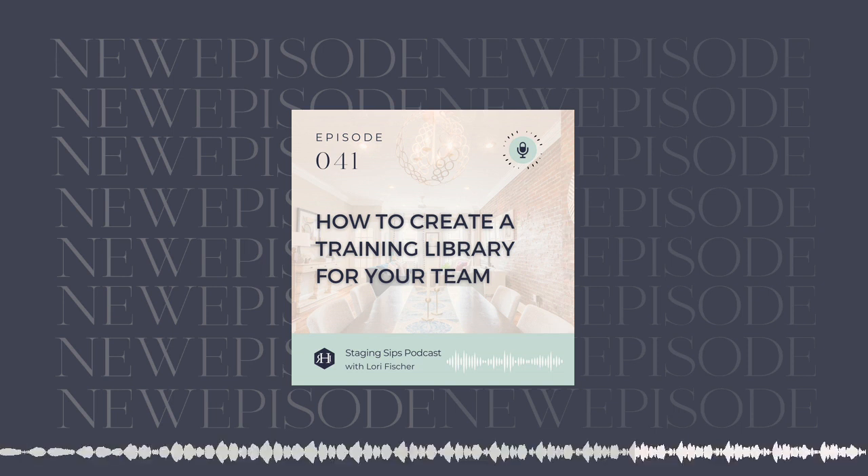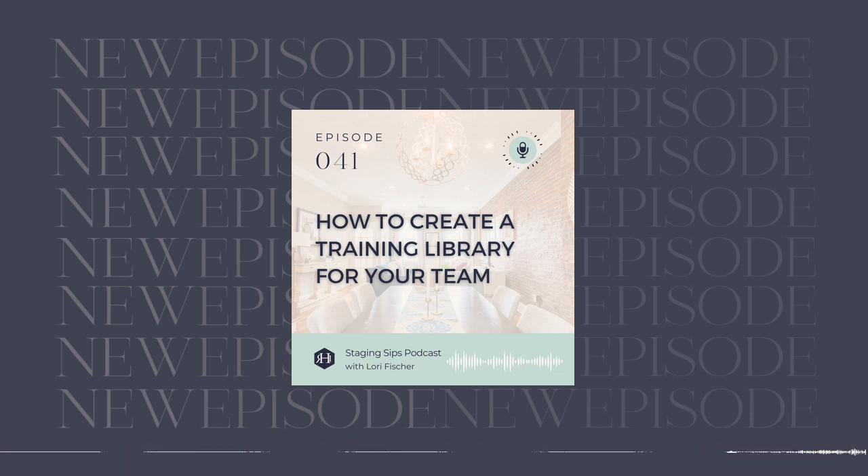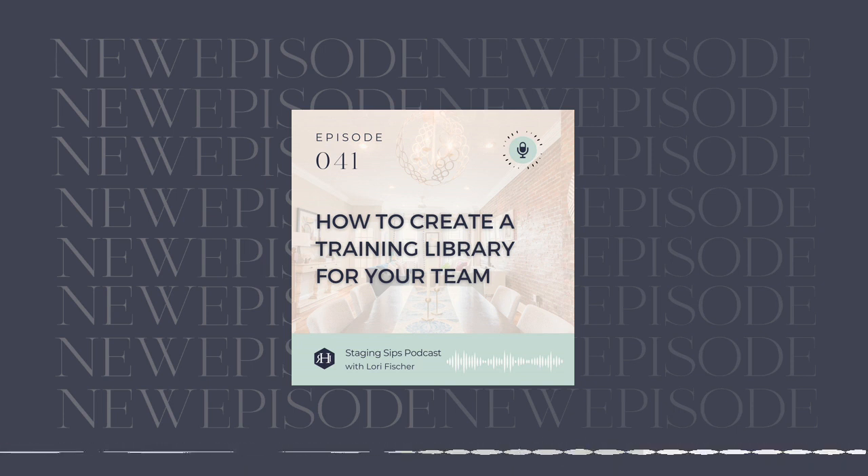Those are the two main ways that I create my team training videos — Loom and phone screen capture. And if you're in Accelerate, you'll see what it actually looks like on the backend to have those done inside our team training library for RHI.